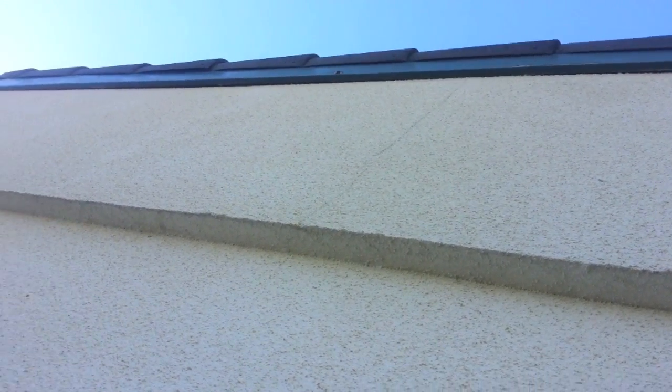While inspecting monolithic clad homes, be sure to check for any cracking such as this. Once cracking starts to appear, the building really needs to be inspected by a rock coat specialist in order to find out where to go from here.